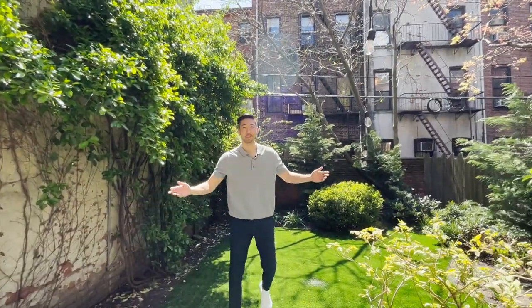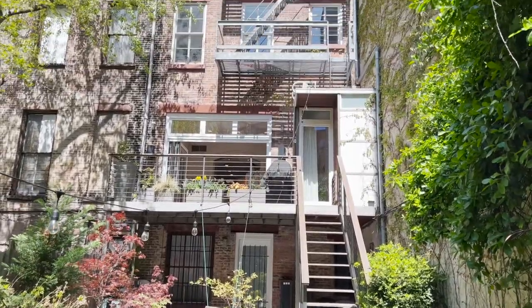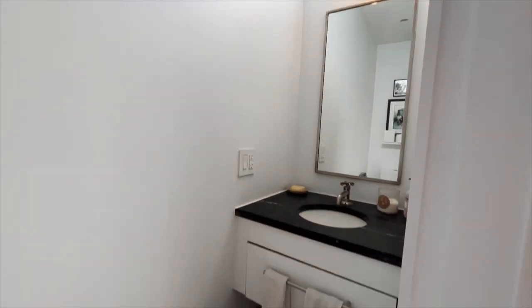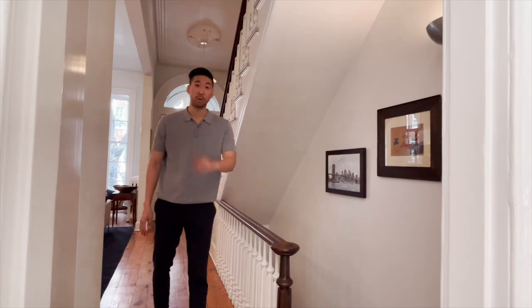Check out how much space this is. Before you say something about not having a bathroom on this floor, there's actually a half bath over in that corner. There is also more storage and an entire unit downstairs that's currently being rented out.